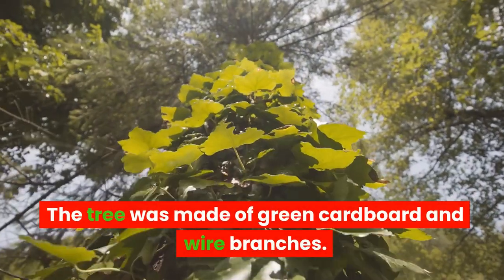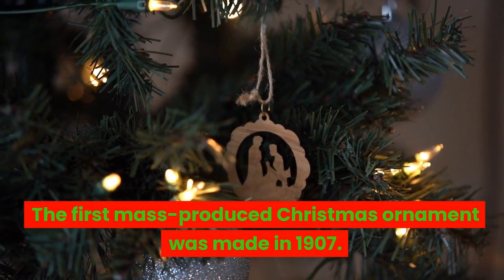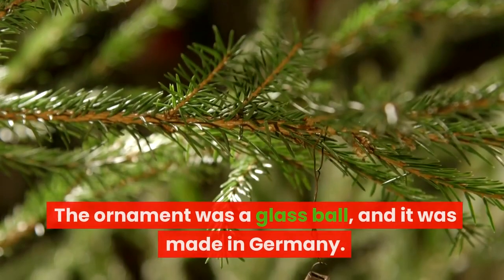The first artificial Christmas tree was patented in 1898. The tree was made of green cardboard and wire branches. The first mass-produced Christmas ornament was made in 1907. The ornament was a glass ball, and it was made in Germany.